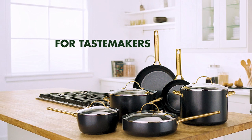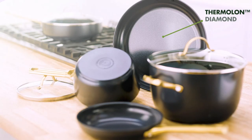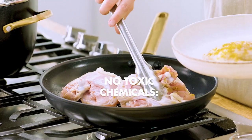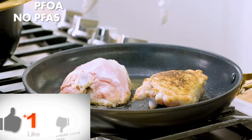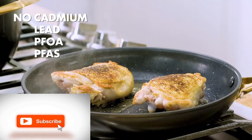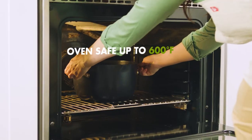Number 4: Green Pan's thermal healthy ceramic non-stick coating is free of PFAS, PFOA, lead, and cadmium, so it will never release toxic fumes, even if it's accidentally overheated. Metal utensil safe — this collection's diamond-reinforced coating is incredibly durable. Hard anodized aluminum body is unbelievably durable and scratch-resistant.